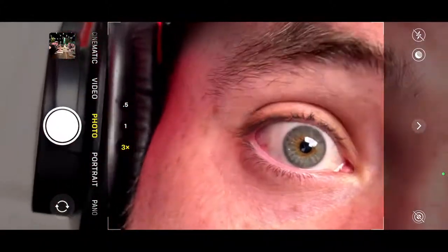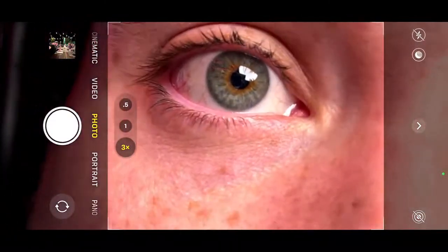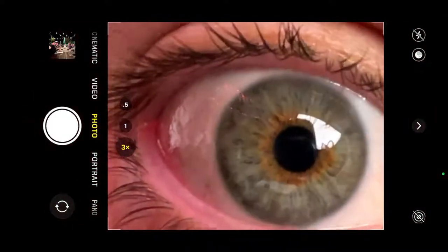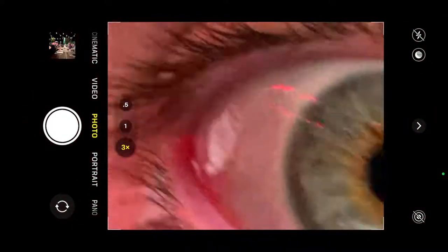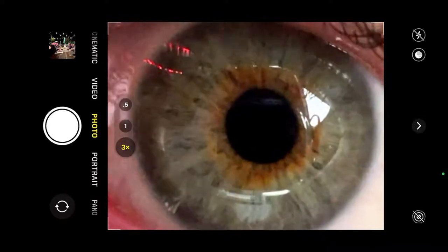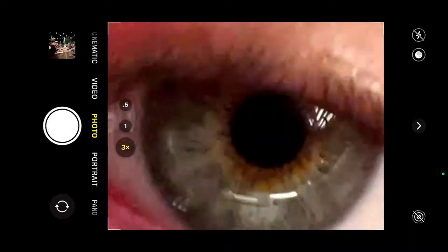So it kind of switches without warning and there's no way to turn it off — it sort of switches into this macro mode. But when it does that, it allows you to get wicked close. This thing is right on my eyeball.